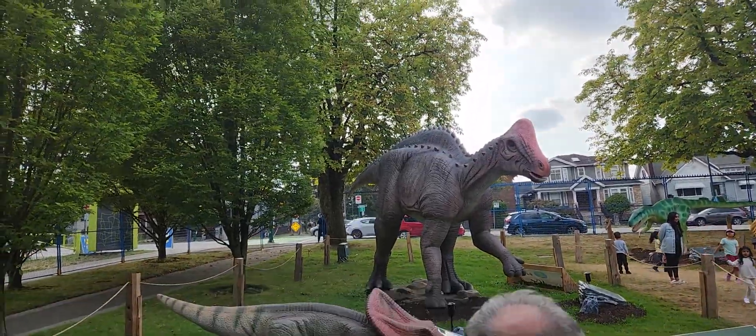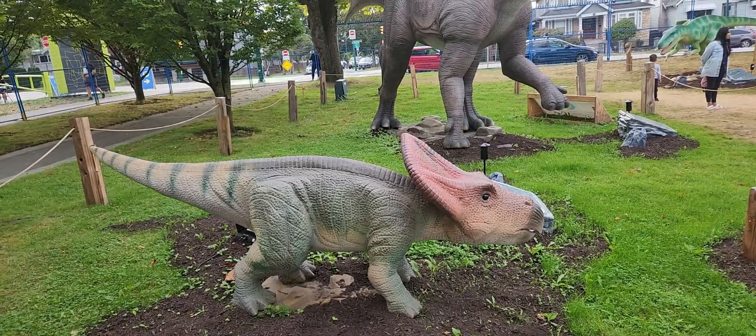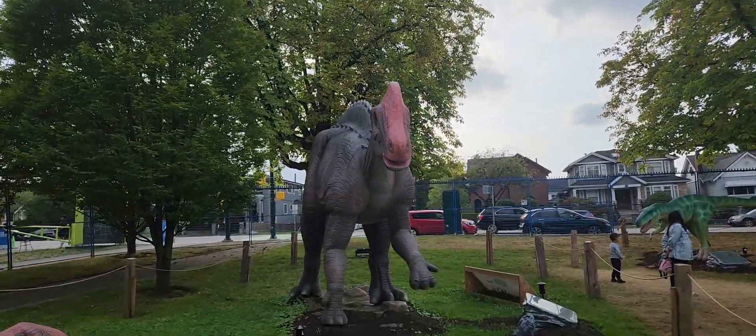I'll show you one of the coolest exhibits in P&E, that being the dinosaur exhibit. Let's try and get some footage of you there. Look at that.